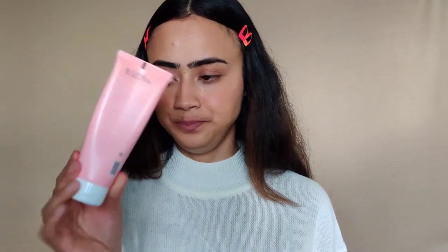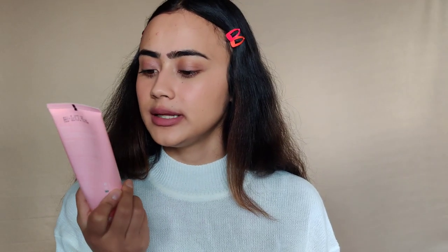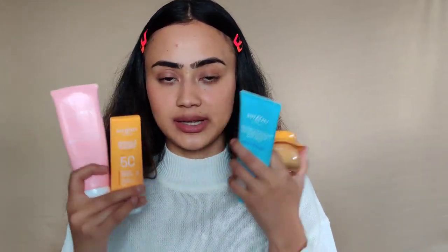I also have a face wash from them — this is the Dot and Key Watermelon Super Glow Facial Gel Cleanser. It's a gel cleanser but when you lather it, it resembles a creamy consistency. And the packaging — look at the colors, it's so eye-pleasing, something you'd really want to buy. I love the packaging, it's very Gen Z.